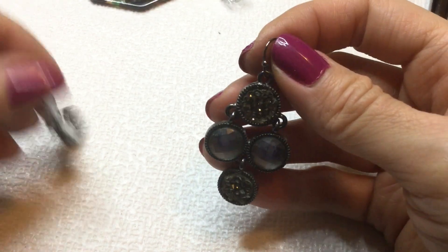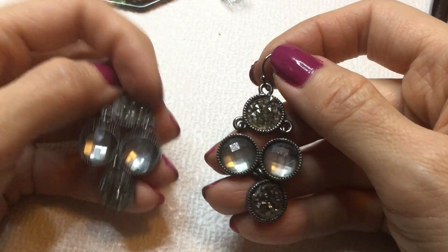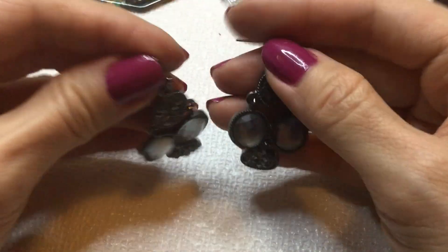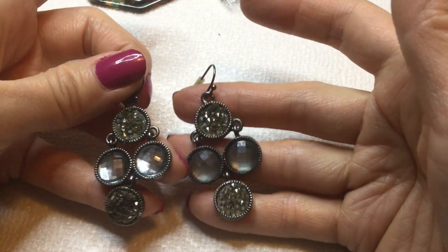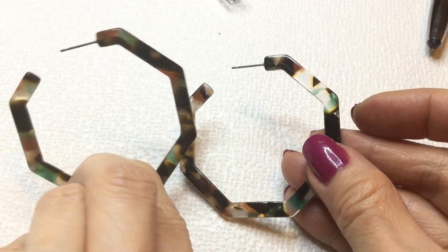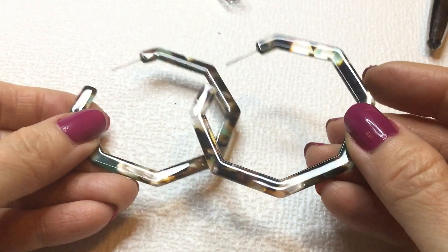But then we have the pair to the druzy earring here. Very pretty. And that looks like it could use a little bit of polishing, but it's smoky color so you can hardly tell. It's really pretty. Anybody wants these? These will be $6. Very beautiful. Okay, we have a match to these earrings. Very pretty. I like those a lot. Beautiful hoops. Anybody wants these? These will be $4.